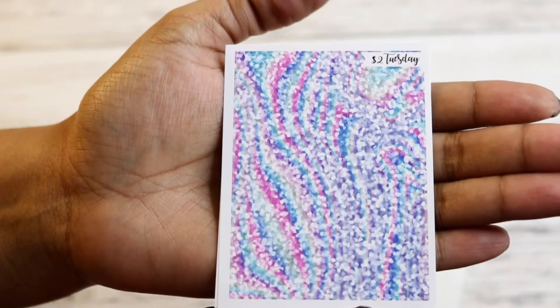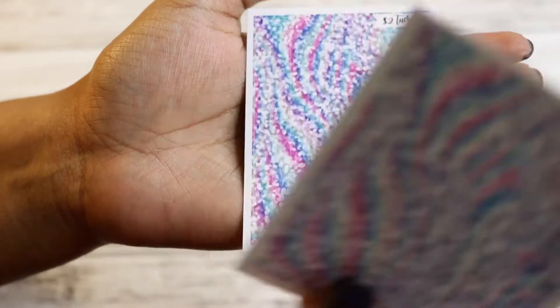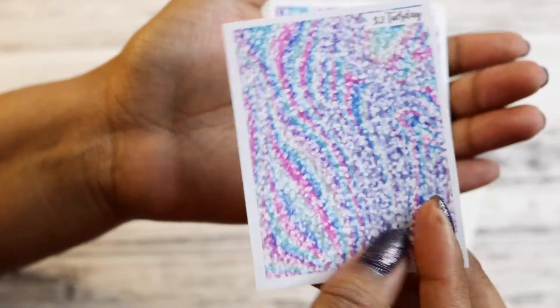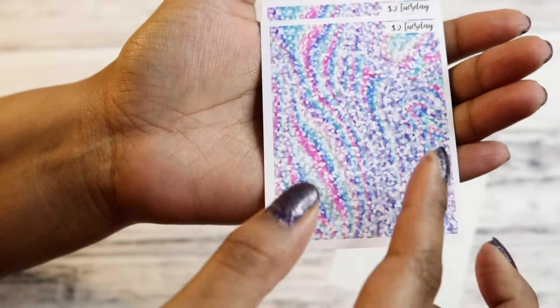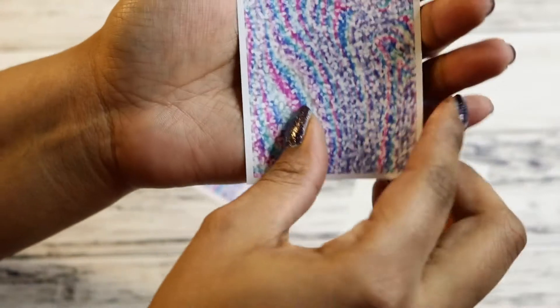And then I got a couple of these $2 Tuesday glitter headers. Apparently there's 21, so it's perfect for a whole week. I thought these would be like real hollow, but they're just glitter with the colors in there. So I got three of those — that's a little excessive, but they're only $2. So when you're just buying stuff, you just buy stuff, right?